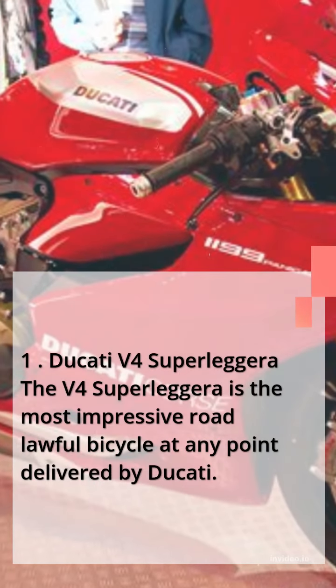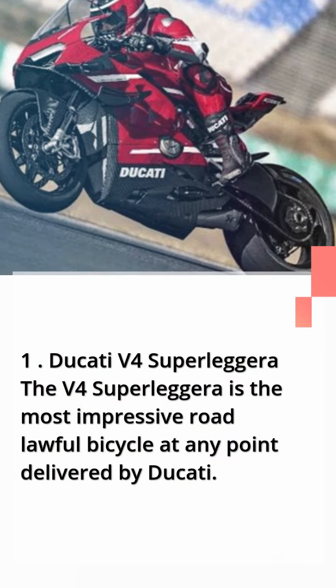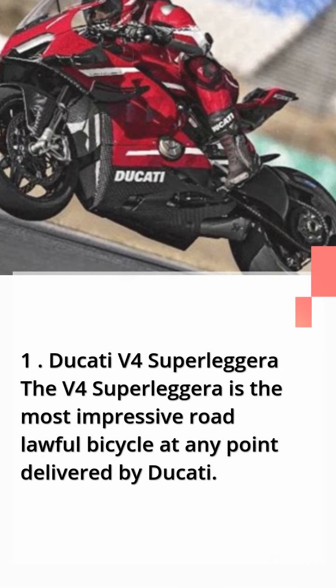Number 1: Ducati V4 Superleggera. The V4 Superleggera is the most powerful road-legal bicycle ever produced by Ducati.